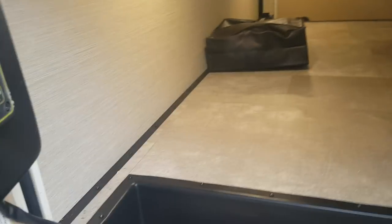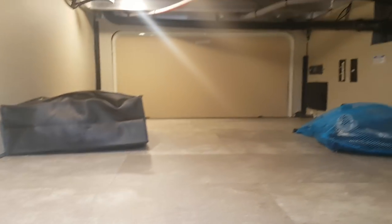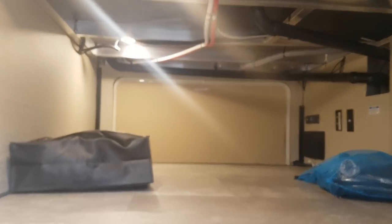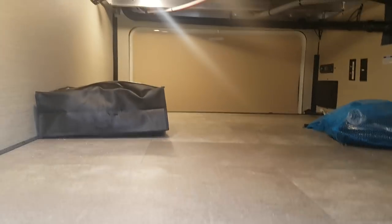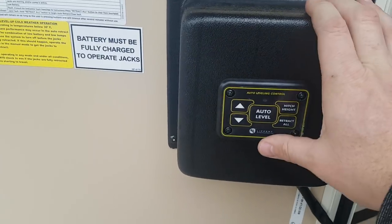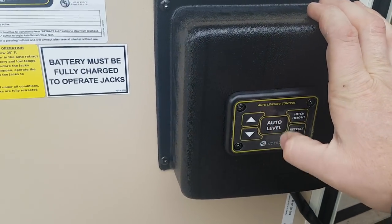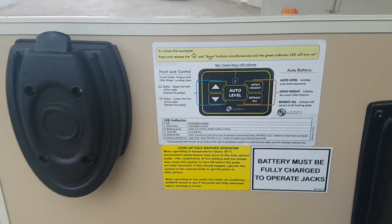The basement storage goes right through from one side to the other, and it is heated. There's also a TV hookup in here which I'll show you from the other side — this gives you access to storage from both sides. The hydraulic auto-level system is located right on the side here, so you have the auto-level button but you can also control the jacks individually.